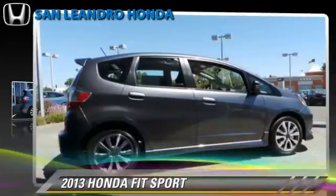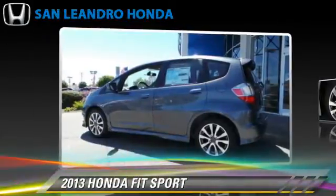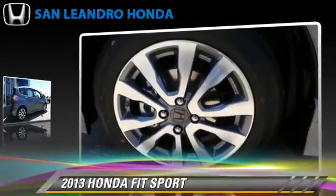The 2013 Honda Fit, powered by a 1.5-liter four-cylinder engine, with a five-speed automatic transmission.